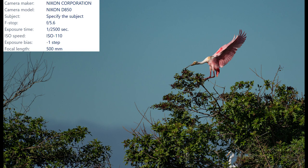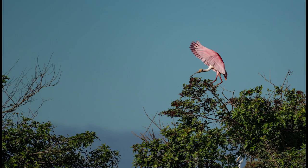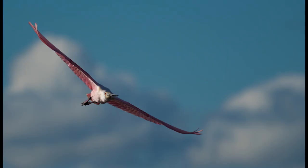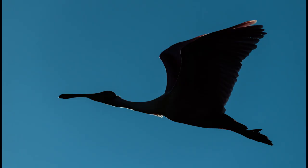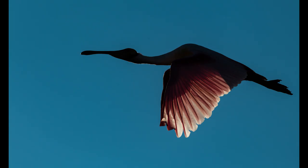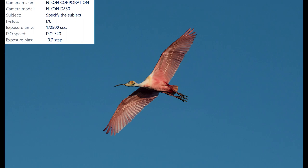Being so close to the rookery means you can capture pretty much every stage of flight. I don't know if you noticed, but there is a great egret peeking through the trees in the lower right corner of this set. It isn't difficult to get some awesome head-on shots where you get a much better idea of exactly how wide this bird's wingspan is. You can also reposition yourself for some backlit shots where you get nice rim lighting or just enough light coming through those pink feathers to see some color.